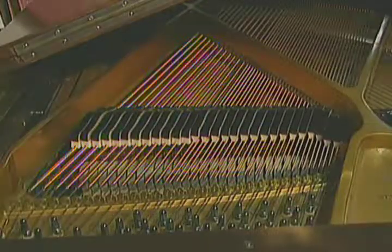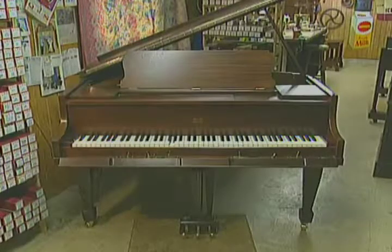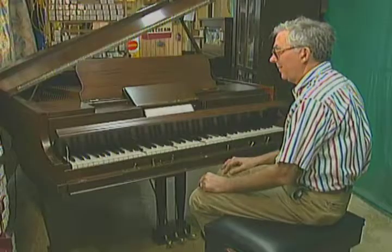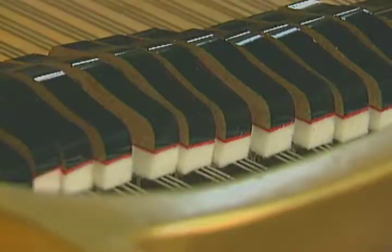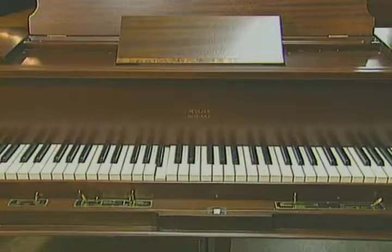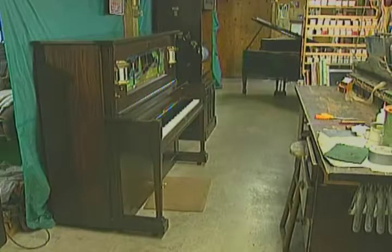When Carl found one instrument, it was in deplorable condition. The body was broken, the strings were tired. This 1925 player Baby Grand was on its way to the dump. But Carl saved it — he resurrected it from the dead. It plays again, just like the other instruments in Carl's workshop.